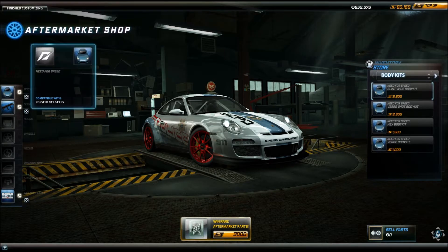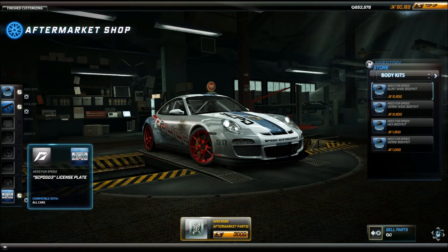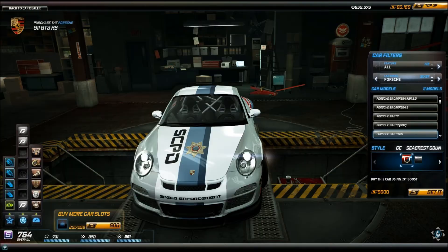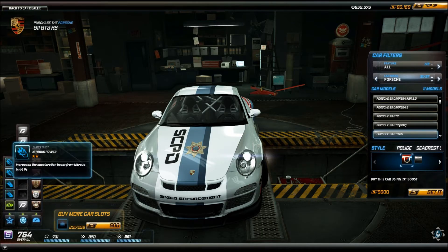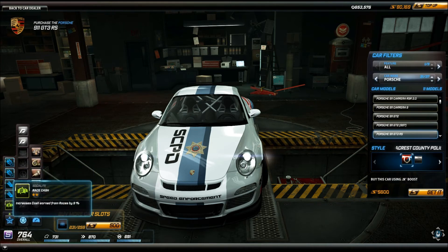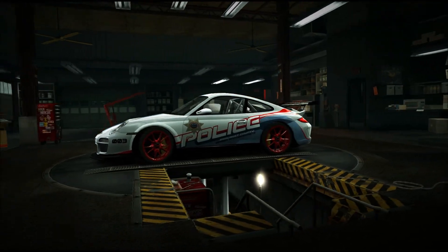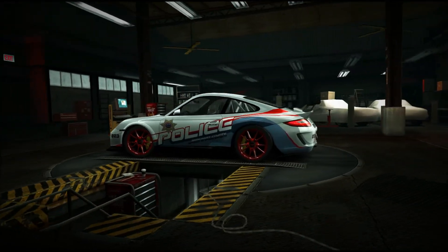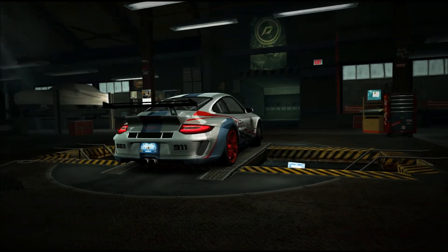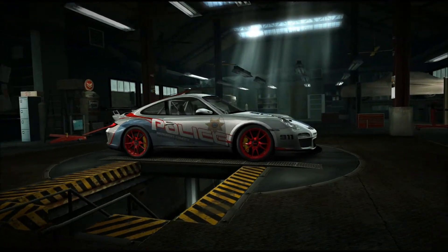The Seacrest County Police Department edition features an unnamed body kit, a prime carbon fiber spoiler, and an SCP-D-003 license plate. The skill mods that come with the Seacrest County are two two-star nitrous power, two two-star nitrous duration, and one two-star mod. If you're familiar with Need for Speed Hot Pursuit 2010 by Criterion, you can see this car is directly from there. It's a very nice car, but if you want something more stock, just go for the stock one.